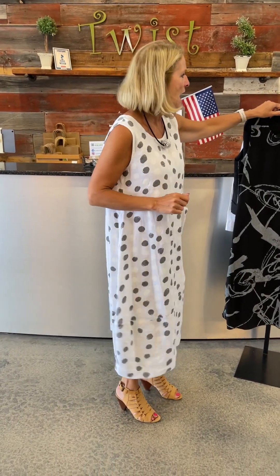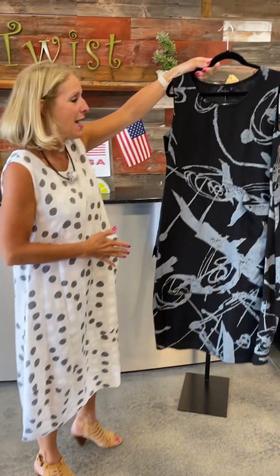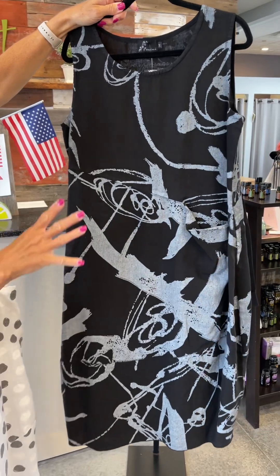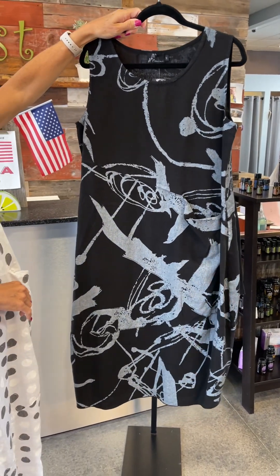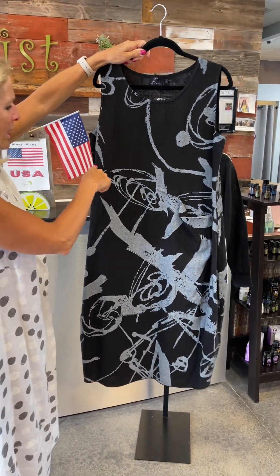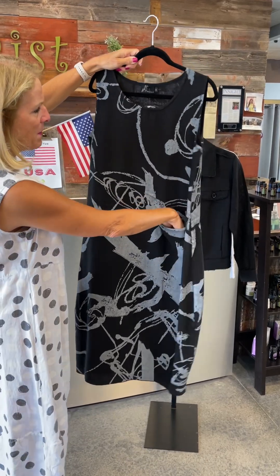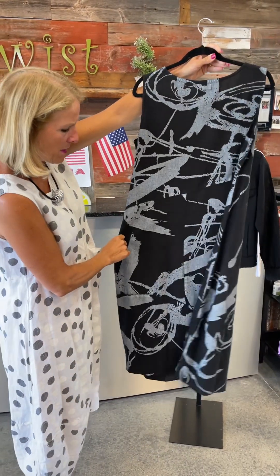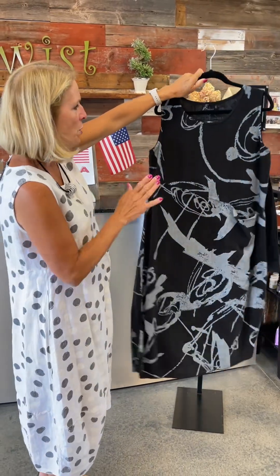This is the second option in terms of the pattern. This is grounded in black with some gray kind of spatter print design — very artsy looking — but the exact same silhouette. Here's that asymmetrical seaming and that little slouch pocket on the left. And then the back — so cute.